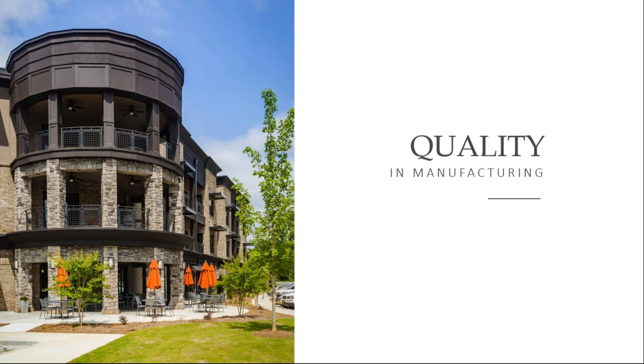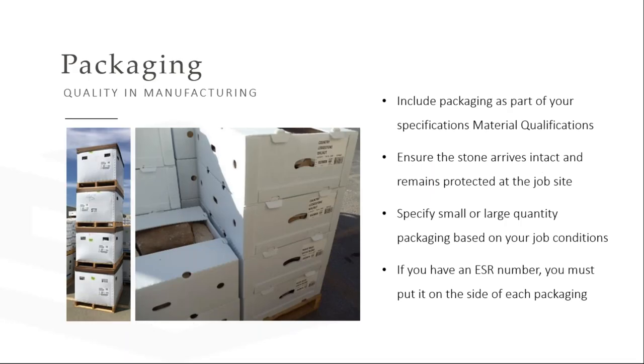I'd like to touch on quality in manufacturing — this is truly where the rubber meets the road and the differentiation between manufacturers becomes apparent. It comes right down to the packaging. You want to make sure that your manufacturer is providing materials in boxes that prevent damage on site, breakage, and scuffing, and makes it convenient to move materials. There are even manufacturers out there sending material to job sites on pallets wrapped in chicken wire — just make sure you're getting proper packaging, and you can write that into your specification.